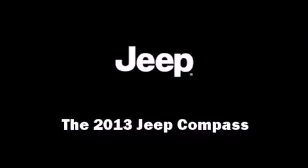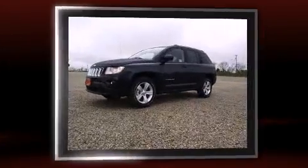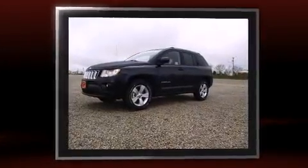Take command of the road in the 2013 Jeep Compass. It features an automatic transmission, front-wheel drive, and a 2.4-liter four-cylinder engine.